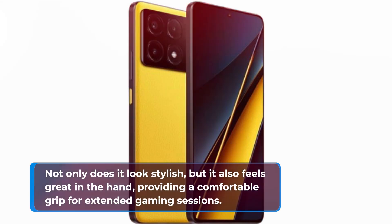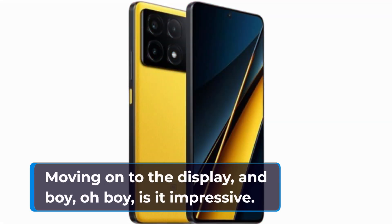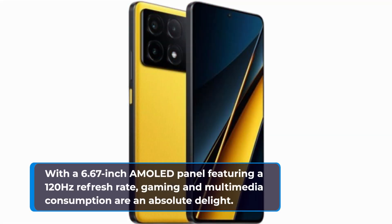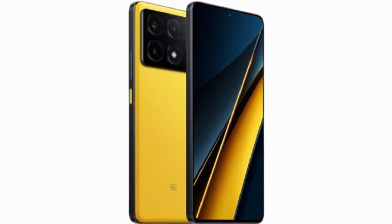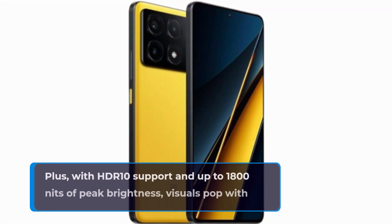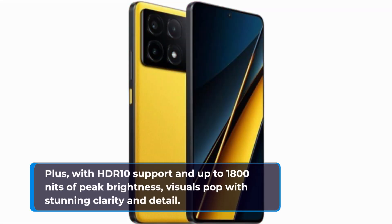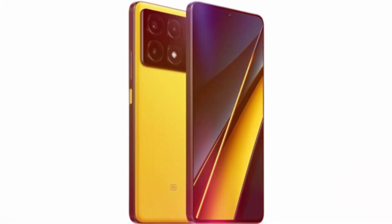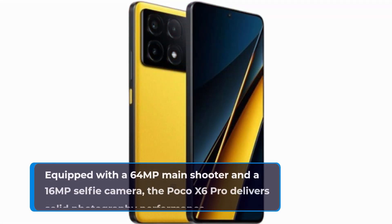Not only does it look stylish, but it also feels great in the hand, providing a comfortable grip for extended gaming sessions. Moving on to the display — boy oh boy, is it impressive. With a 6.67-inch AMOLED panel featuring a 120Hz refresh rate, gaming and multimedia consumption are an absolute delight. The adaptive refresh rate ensures buttery smooth performance while conserving battery life, and with HDR10 support and up to 1800 nits of peak brightness, visuals pop with stunning clarity and detail.